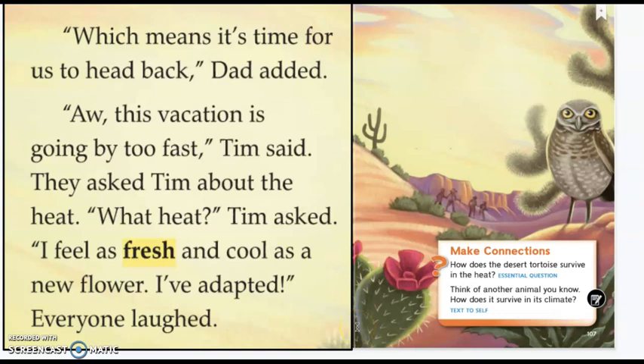The questions included in this story are about making connections. The central question is: how does the desert tortoise survive in the heat? Because we're looking at one of the ways animals adapt — you may be able to think of other ways they've adapted as well. For your text-to-self connection, think of another animal you know. How does it survive in its climate? This is a desert climate, but you might think about a mountain or a rainforest climate. There are so many different types of climates — it could even be the climate where we live, which is kind of desert-ish, but not completely. I would think about that. Thank you.